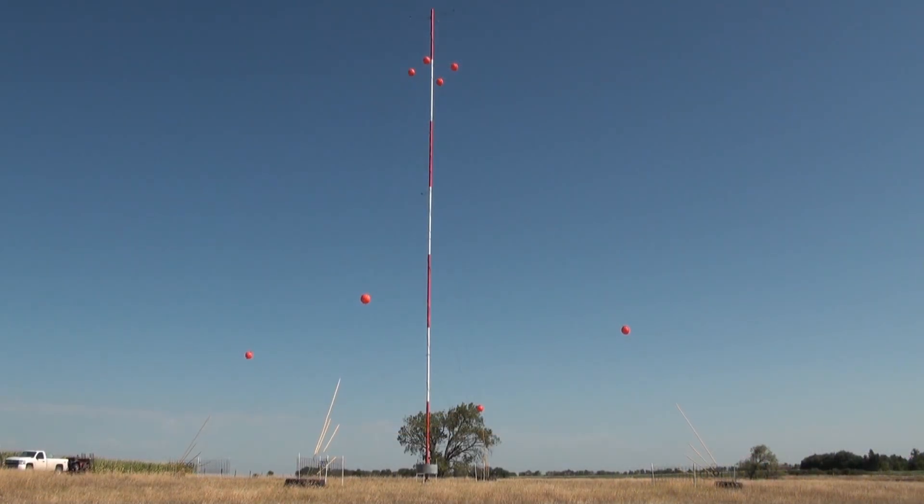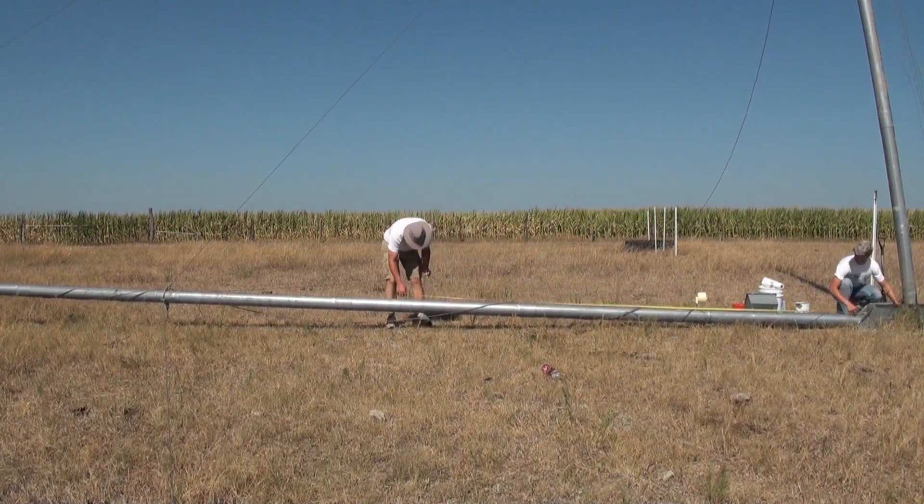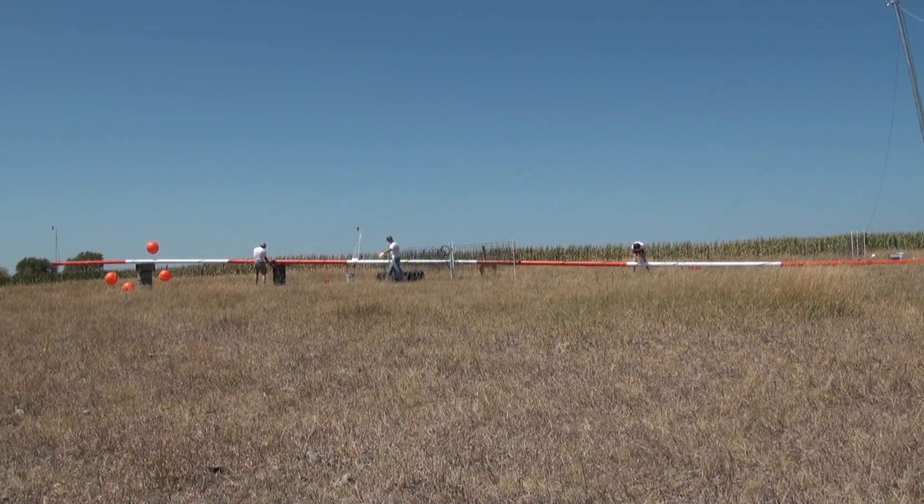FAA guidelines recommend for MET Towers to be painted with seven alternating bands of aviation orange and white. Each band should measure one-seventh the height of the tower, and both ends of the tower should be painted with bands of aviation orange, as shown in this video.